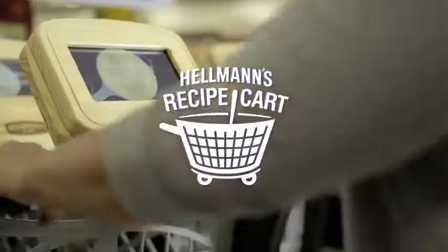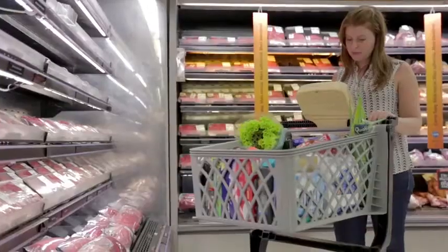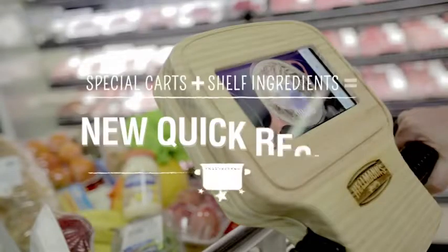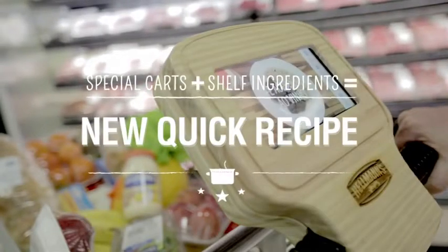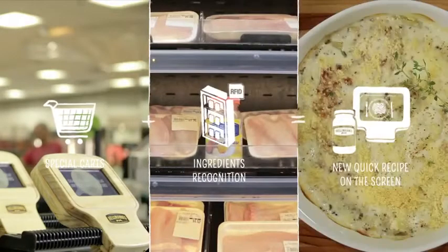At the largest Brazilian retailer, we presented the Hellmann's Recipe Card — an intelligent cooking cart that recognizes the ingredients on the shelves and instantly suggests a new recipe with them. Special carts, ingredient recognition, new quick recipes.